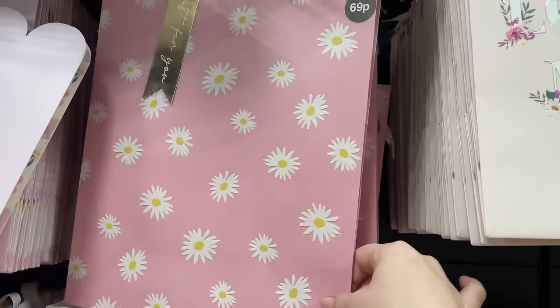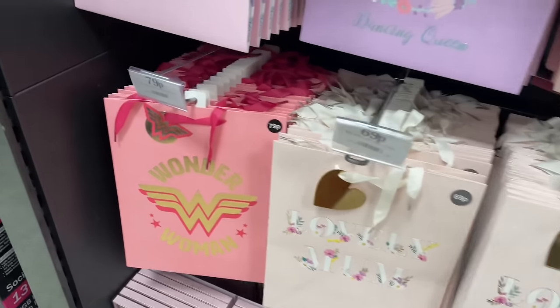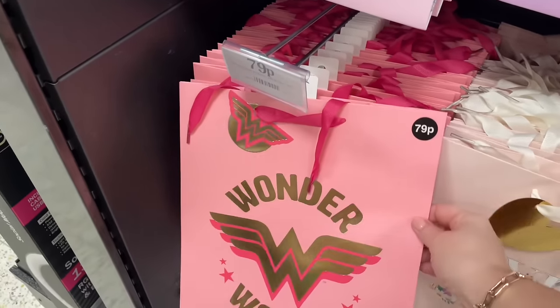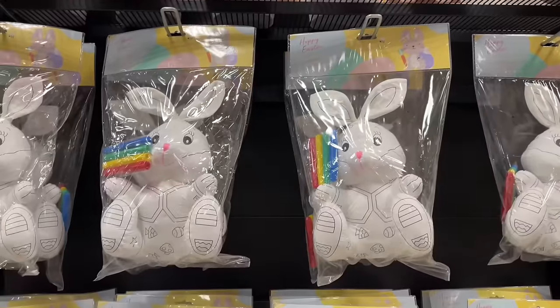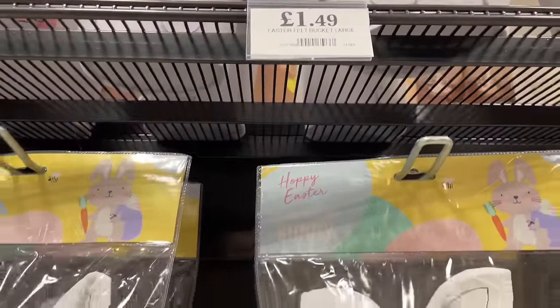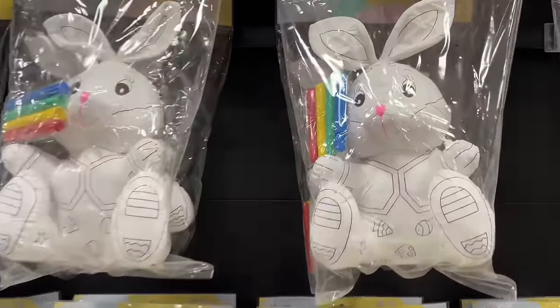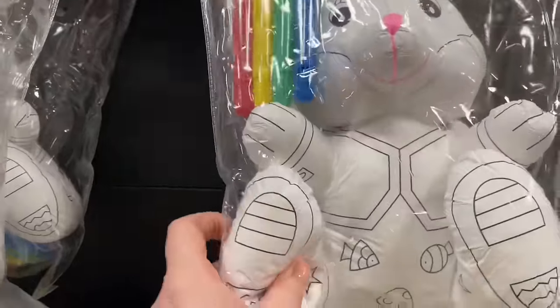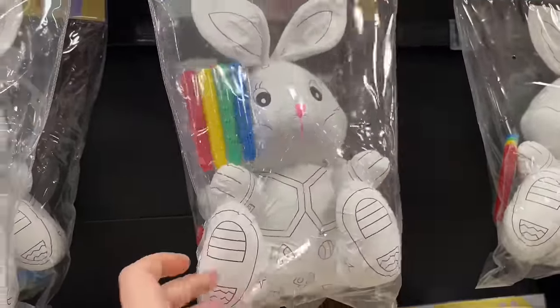They had some gift bags last time and I picked up this beautiful little daisy one for 69p — so sweet. This Wonder Woman one wasn't in last time, and it's 79p. They've also got these squishy teddy bears that you color in — it's almost like Build-A-Bear! Oh my gosh, yes — it's an actual teddy bear that you color in. That's so good!